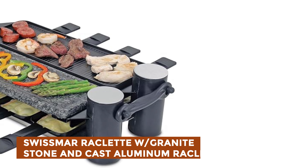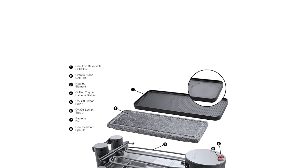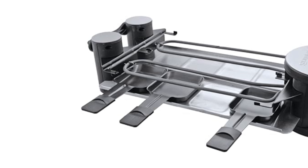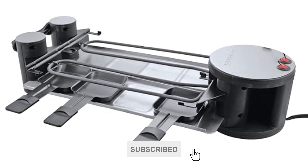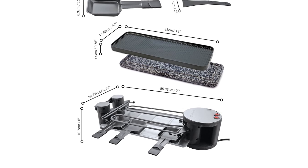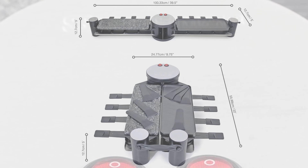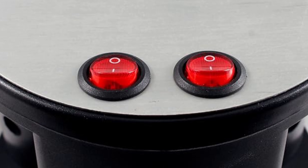Swissmar Raclette with Granite Stone and Cast Aluminum Raclette Grill. Elevate your entertaining game with the Swivel 8-Person Raclette featuring a granite stone and cast aluminum nonstick grill plate. With a reversible cast aluminum grill and crepe top plus a granite stone top, it offers versatile cooking options. The set includes 8 nonstick Raclette dishes and heat-resistant spatulas. Its unique swivel design unfolds up to 180 degrees, providing convenient access to both grill sides, with separate power controls for each side. With 1200 watts of power, this Raclette combines functionality and style for memorable culinary experiences.